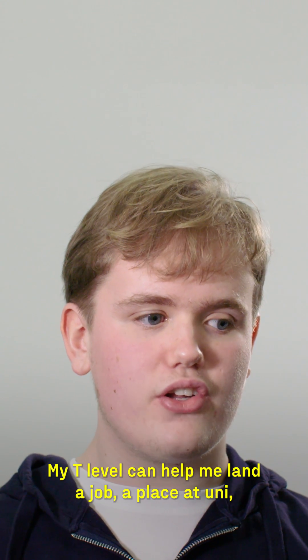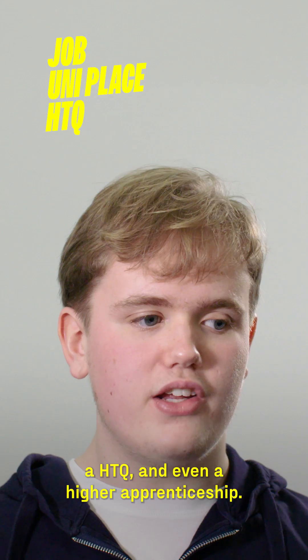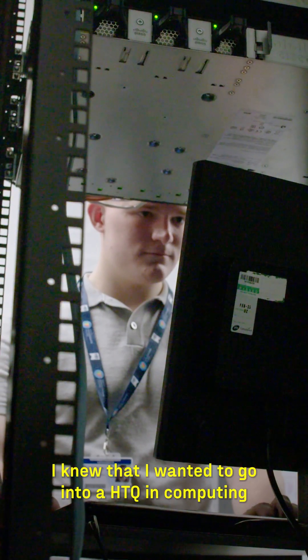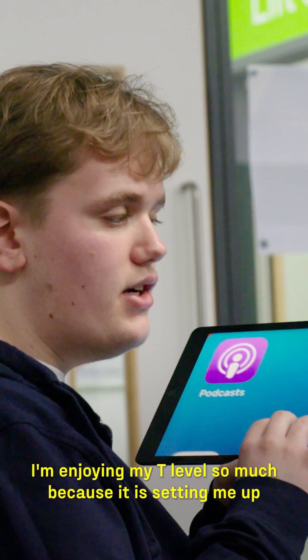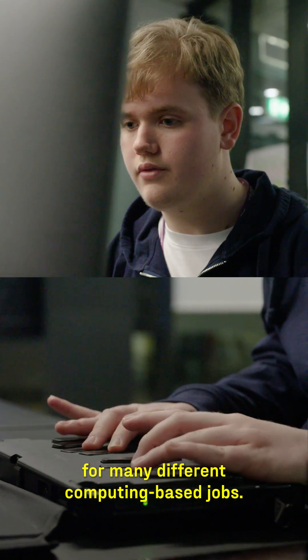My T-level can help me land a job, a place at uni, an HTQ, and even a higher apprenticeship. I knew that I wanted to go into an HTQ in computing, starting with a Level 4 High National Certificate. I'm enjoying my T-level so much because it's setting me up for many different computing-based jobs.